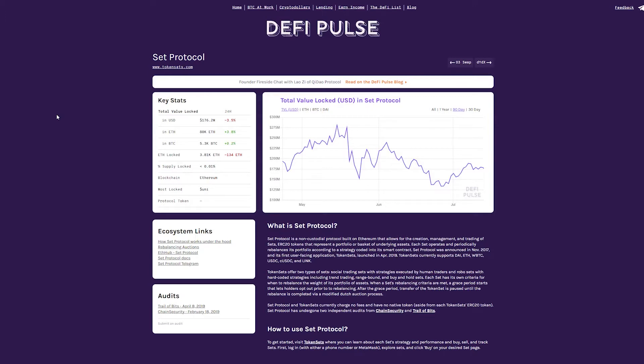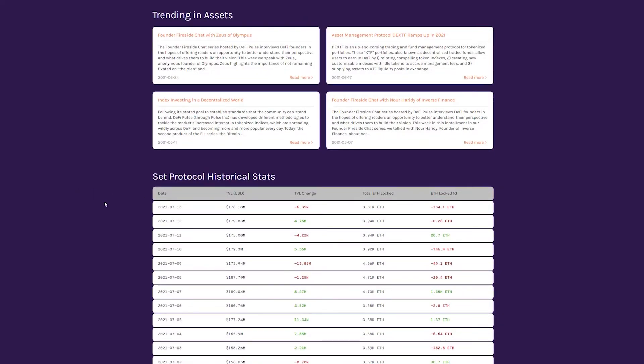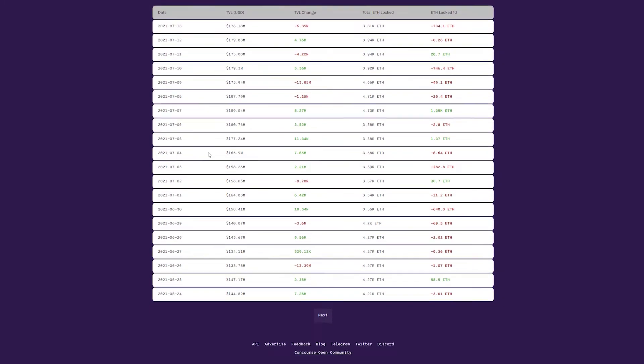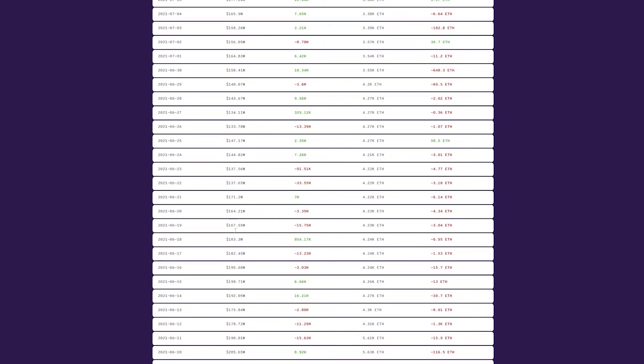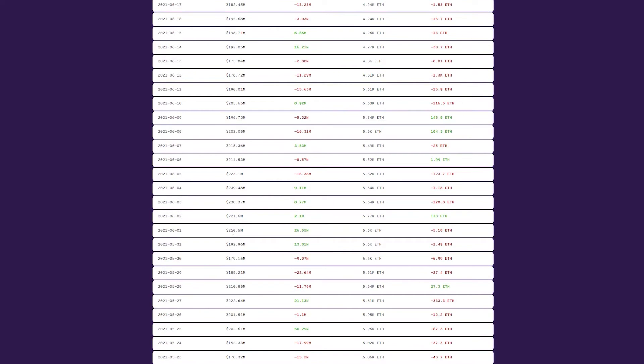One of the best ways of understanding how Set Protocol works is to look at one of its flagship portfolios: the DeFi Pulse Index, or DPI. DeFi Pulse is a website used to curate the most used DeFi resources. It created the DPI set in September 2020 on Set Protocol. The DPI set represents a weighted index that follows a series of DeFi assets throughout the market. The most important tokens in this DPI set are Uniswap, Aave, SushiSwap, Maker, and Synthetix, although you can also find several other smaller tokens there as well.